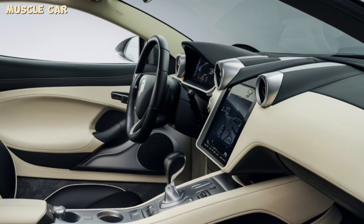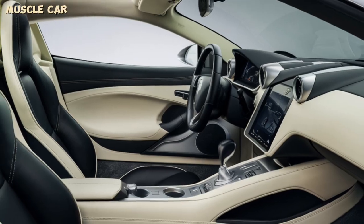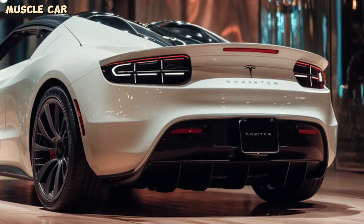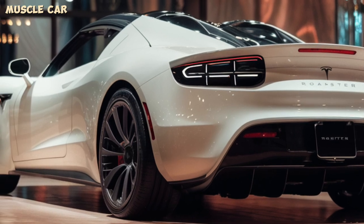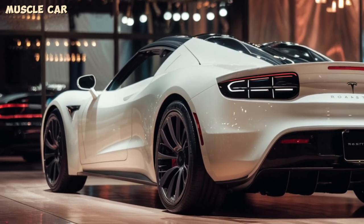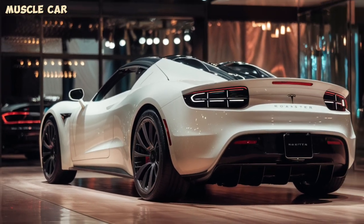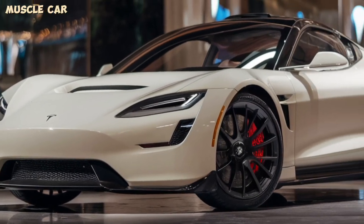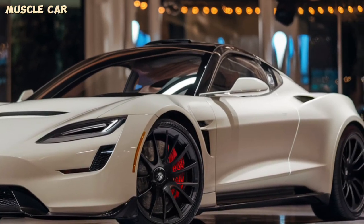Thanks to its tri-motor setup that delivers unparalleled torque and power. In terms of range, the Roadster is equally impressive, offering up to 620 miles on a single charge. This makes it not only one of the fastest cars but also one of the most efficient.